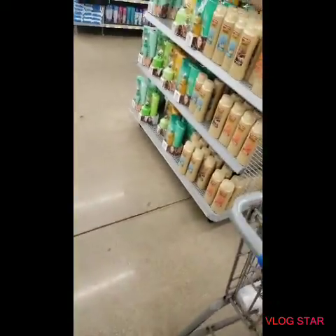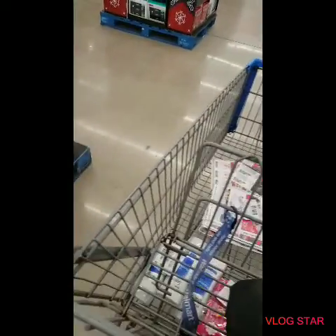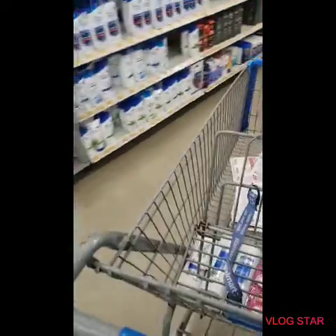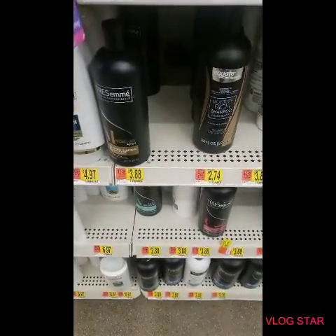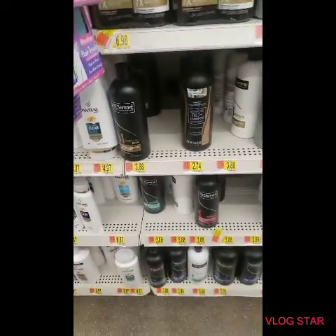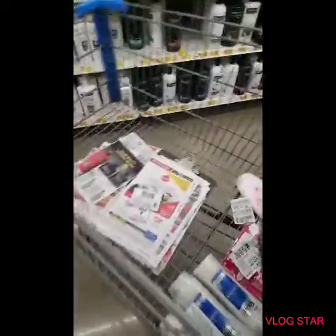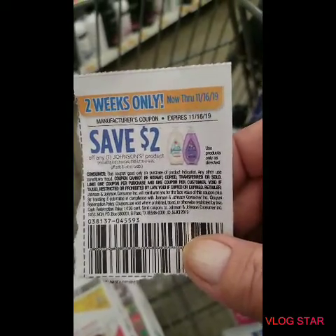Let me find where I got the Tresemme from — yes, it was the next aisle. Sorry about that, yes I got it from here. While I'm over here I'm going to get some Suave for Me as well. On the Tresemme, it's $3.88 each and we have the dollar fifty-off coupons, so it'll be $3.88 for two bottles. I picked up two of those.